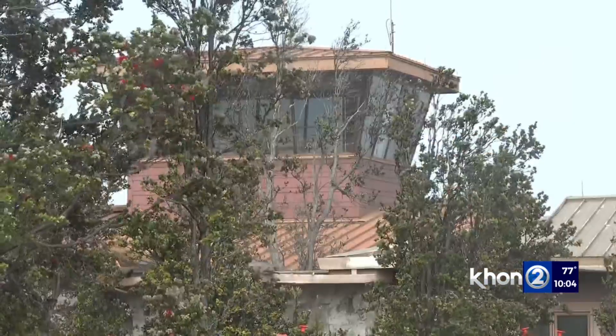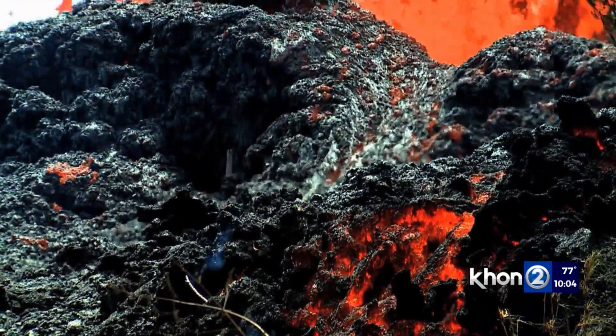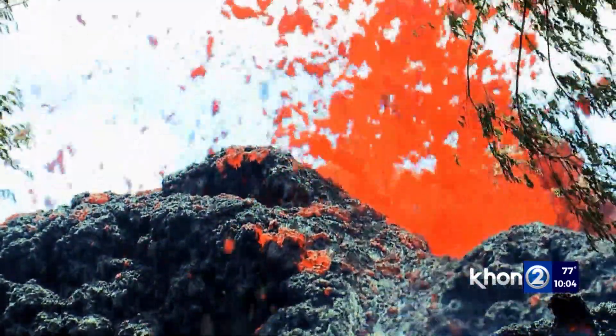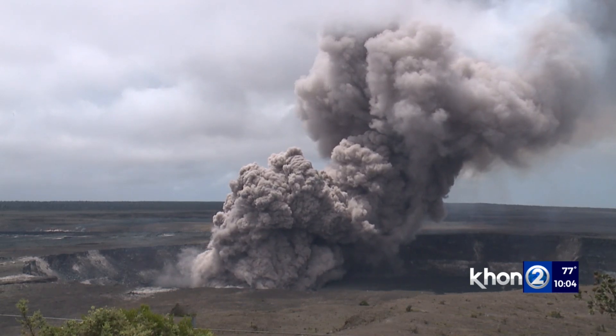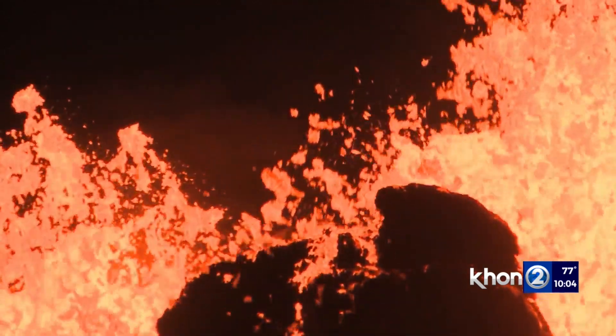At the Hawaiian Volcano Observatory, she says they watch for surface patterns like inflation or deflation, indicating that magma is moving or accumulating under the surface. They also look at earthquake locations — those two things are what they use when forecasting possible eruptions. Those corroborating lines of evidence are a really important thing to consider.